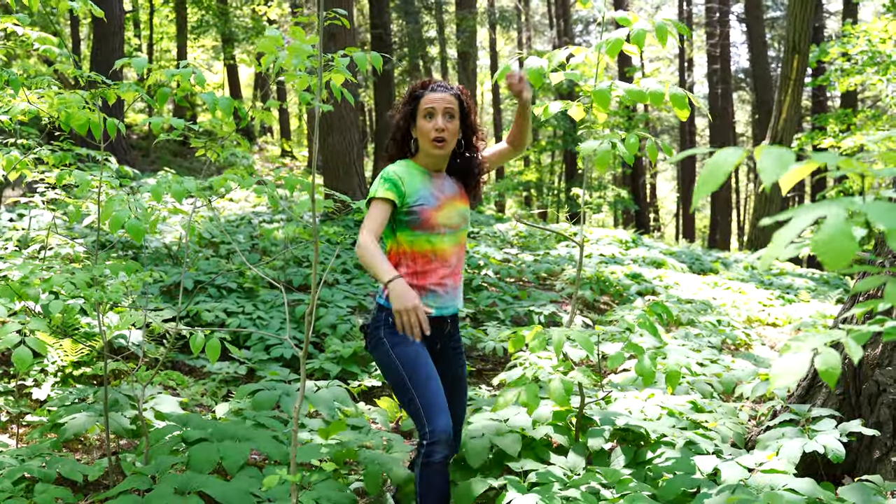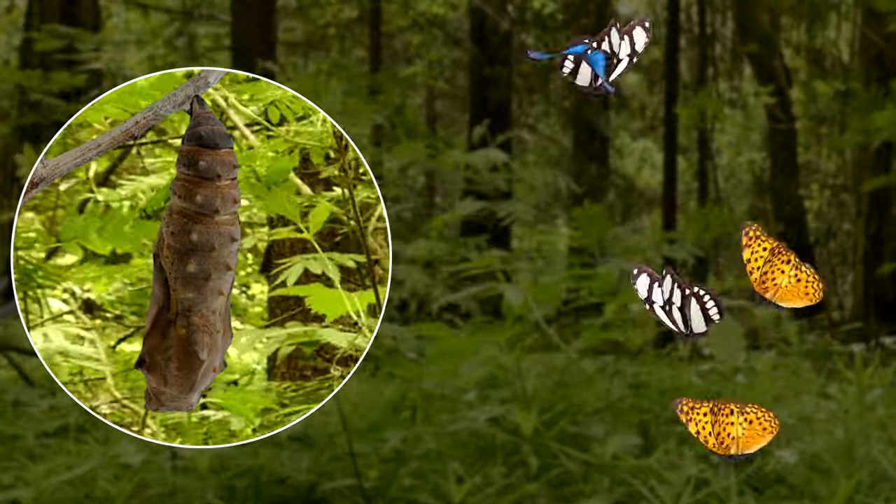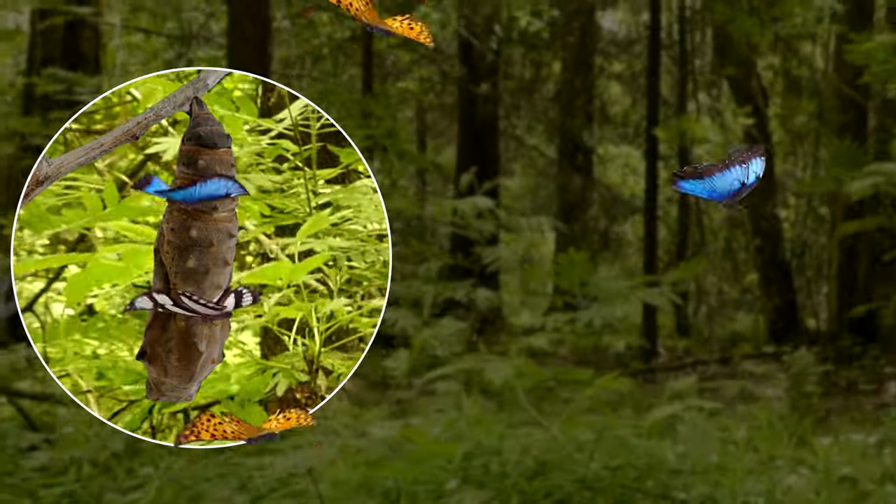Hey, guys! Where are you? I still need to learn! I saw the caterpillar, but what's the next thing? Oh, there it is! It's called a chrysalis.